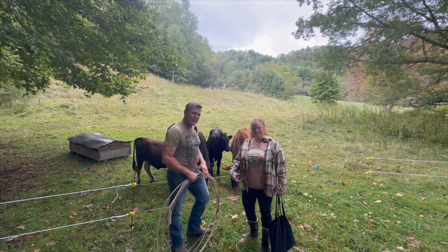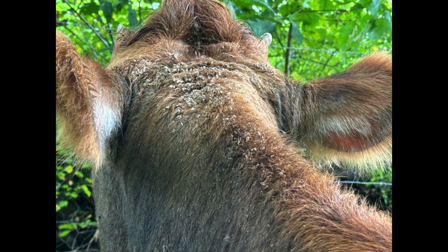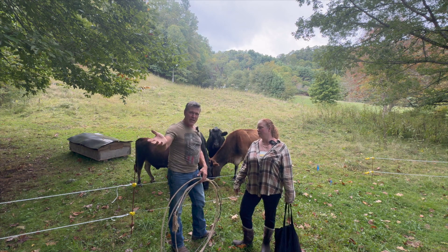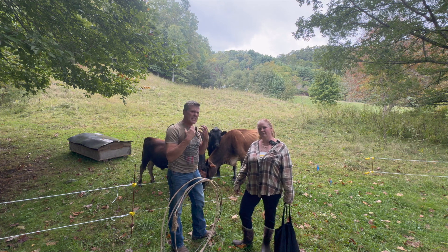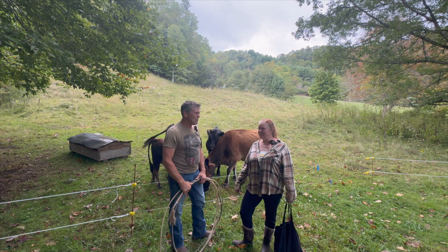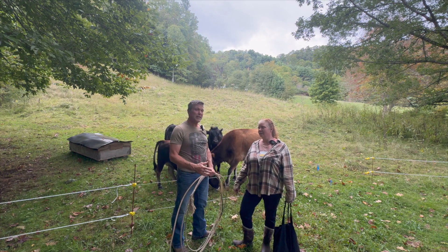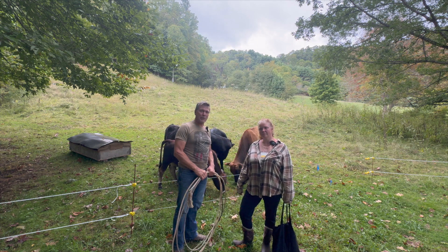Yesterday, Denise saw this patchy stuff on Dolly's neck. When we first got her, our neighbors had their horses over here, and they were fighting kind of a rashy thing — I think it may have been sweet itch, or maybe mange. I don't know exactly, but it looked like she had it.